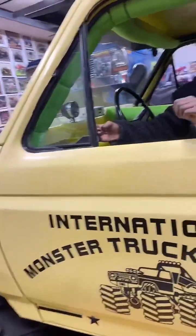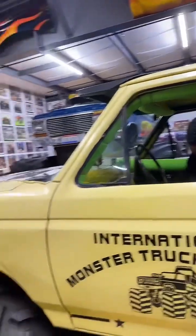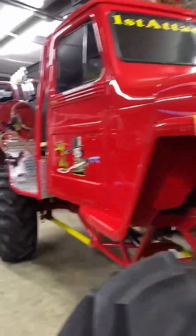The kids like this because they can climb in one and pretend to drive. Yes, I am live, showing off the monster trucks.